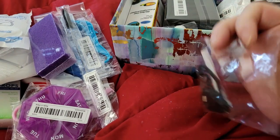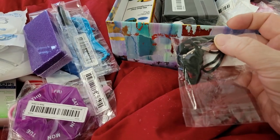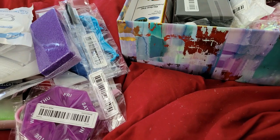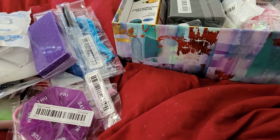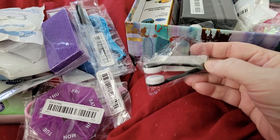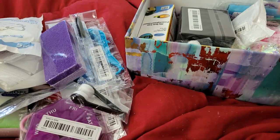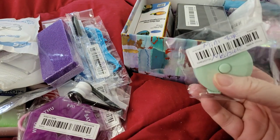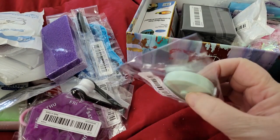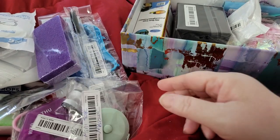Oh, this is a lanyard — sorry about the crinkling of the bag — it just clips on and holds your little thingy there. Just a lanyard, that's awesome. This is an eyeglass cleaner. Even if I don't have eyeglasses right now I do have sunglasses and I'm always cleaning those, so that's very handy. Mini tape measure — that is awesome, I could have used that the other day!